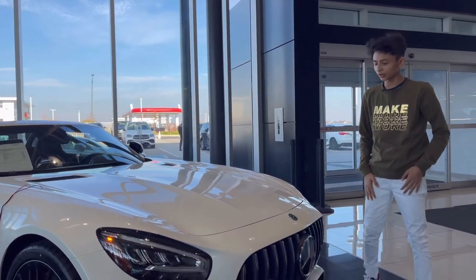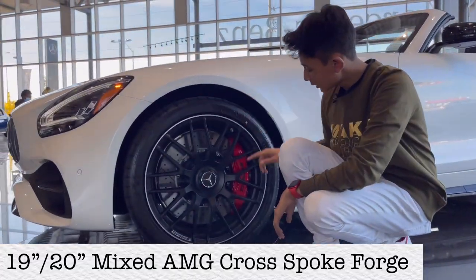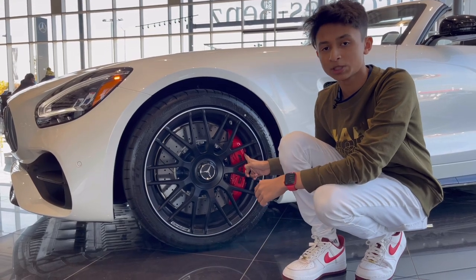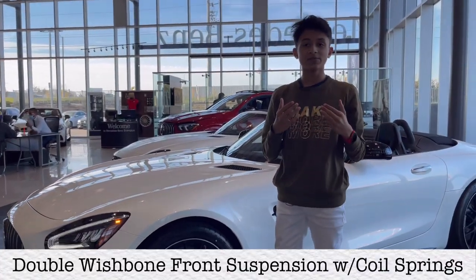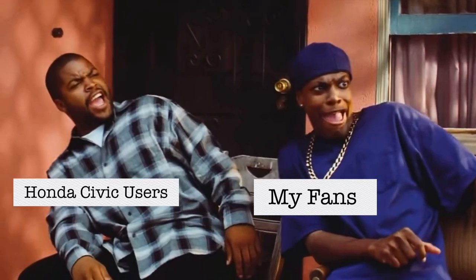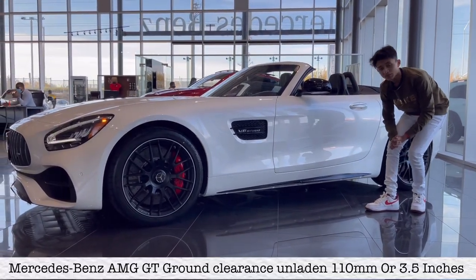Now let's check out the long side profile. The length of this car is 4551mm. The car gets Michelin Pilot Super Sport Cup 2 tires at the front — 265/35 R19. The brake diameter is 319mm at the front with six-piston AMG carbon ceramic brakes, and the brake discs are ventilated. At the front you get double-wishbone suspension, very sporty for track driving. There's V8 Biturbo badging on the fender so you can tell everyone what's under the hood. The wheelbase is 2660mm and the ground clearance is 3.5 inches.